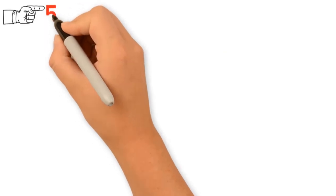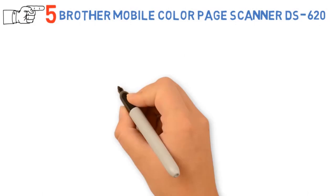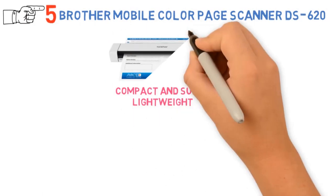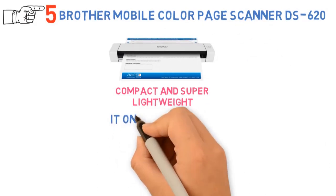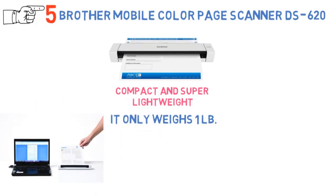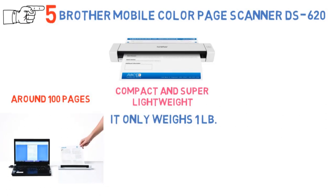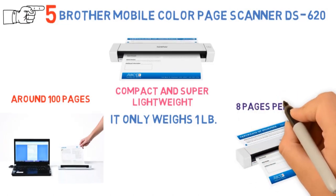At number 5 we have the Brother Mobile Color Page Scanner DS620. This compact and super lightweight scanner can measure pictures up to 12 inches in length. You might think that this Brother model weighs a ton — on the contrary, it only weighs one pound. It offers amazing, fast scanning speeds, with a daily limit of around 100 pages. It can scan up to 1200 dpi interpolated and 600 dpi optical, with the blazing speed of up to 8 pages per minute.